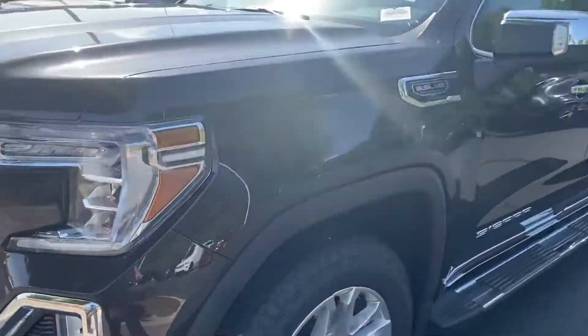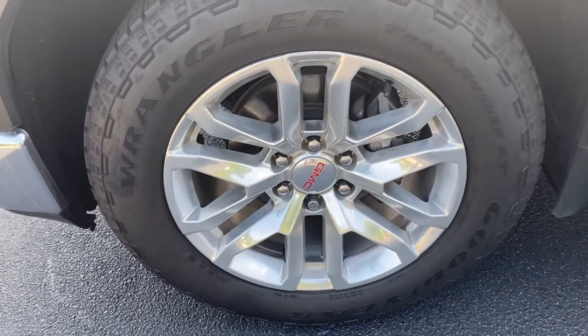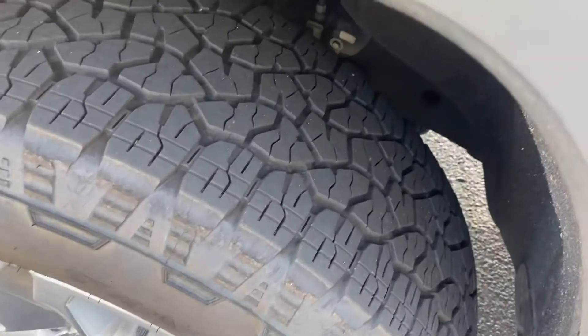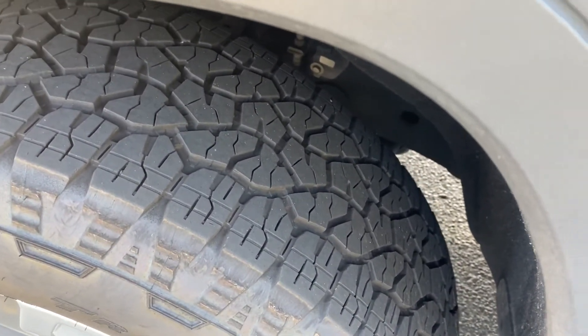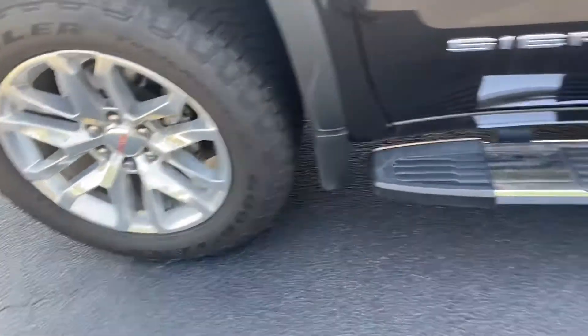As we go around here we'll hit all the rims and tires because I know it's important on a pre-owned car. This first rim here is in great shape — no curbing or pothole damage — and you can see the tires are in excellent shape. They might even be new or close to new. We'll have to look up if we put those on or not, but either way you're not going to have to worry about that.